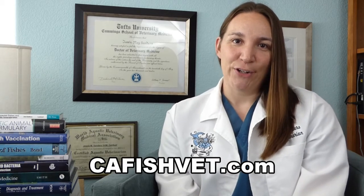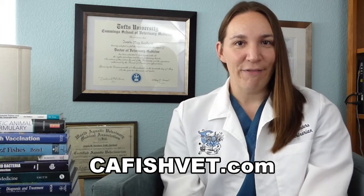Thank you very much for joining us for this video. I really hope you learned something. We have other videos available on our new and improved YouTube site. If you want more information, please visit our website at cafishvet.com. At Aquatic Veterinary Services, fish are treated like family.